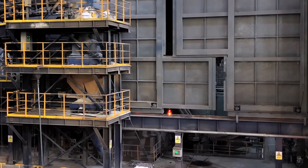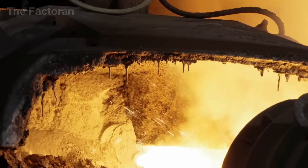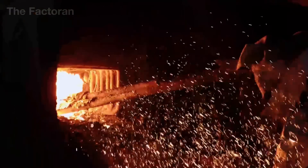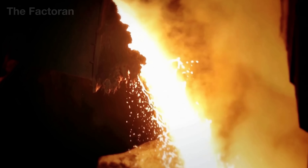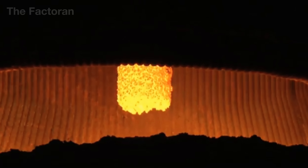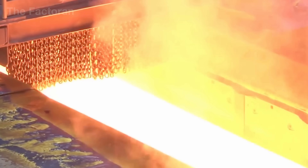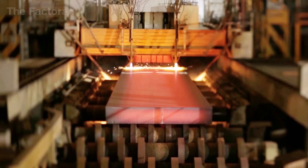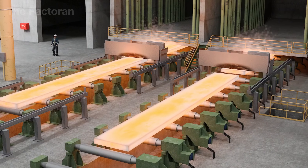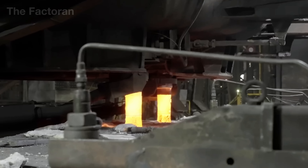From the electric arc furnace, molten steel is poured into a continuous casting system, where it flows through water-cooled molds and solidifies into glowing red square or flat steel billets. Once the required level of solidity is reached, these long billets are cut to standard lengths and transferred directly to the hot rolling line. At this stage, the billets are reheated to approximately 2300 degrees Fahrenheit, a temperature high enough to soften the metal and make it easier to shape.